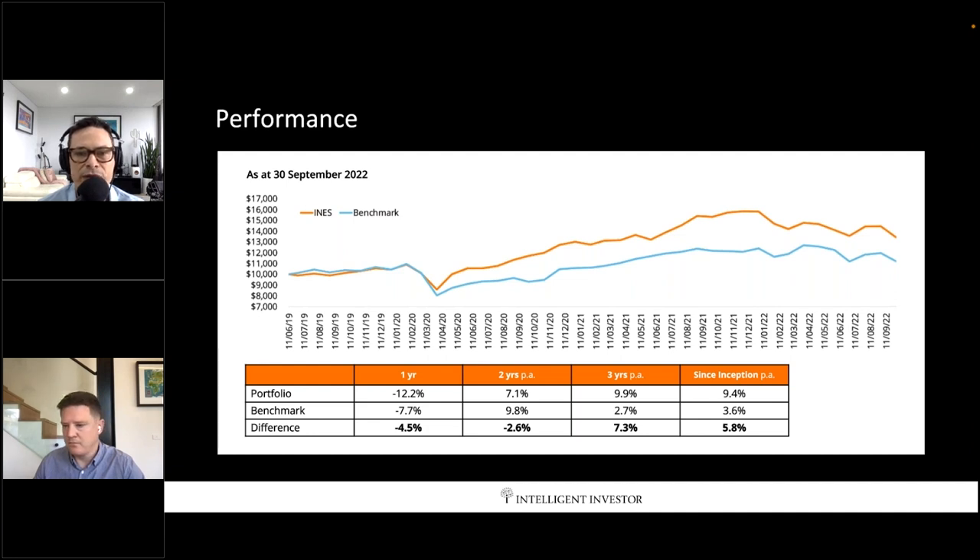Looking at the performance of the fund — it's been fantastic since we started, and the last couple of years we've roughly been in line with the index. As an investor you care about outperforming, but when you're actually running these funds, how you make the money is really important. To be basically in line with the market over the past couple of years — I'm actually really pleased with that.